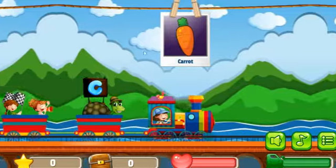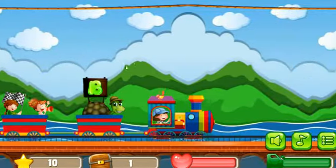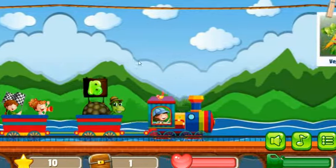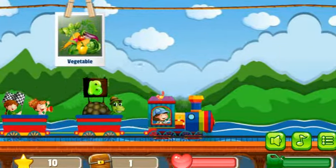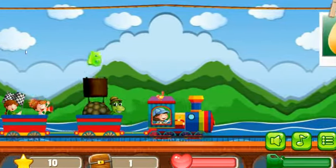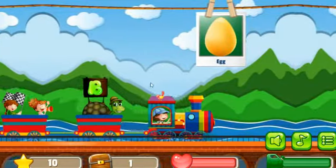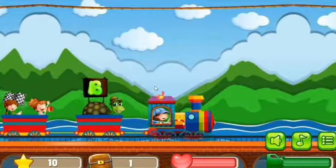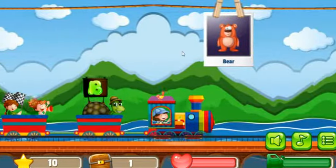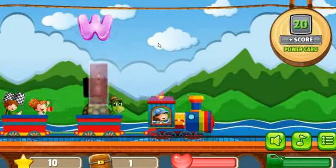Next picture is Carrot, correct. Next picture is Vegetable. Next picture is Egg. Next picture is Bear, correct.